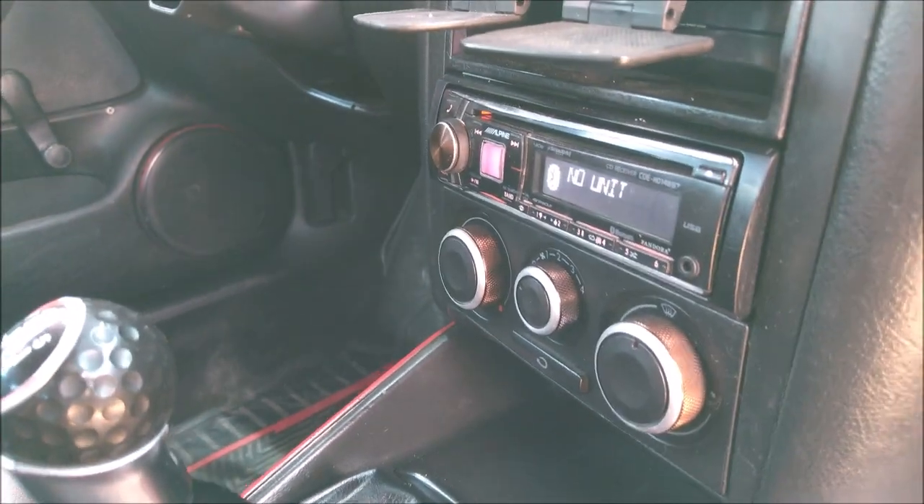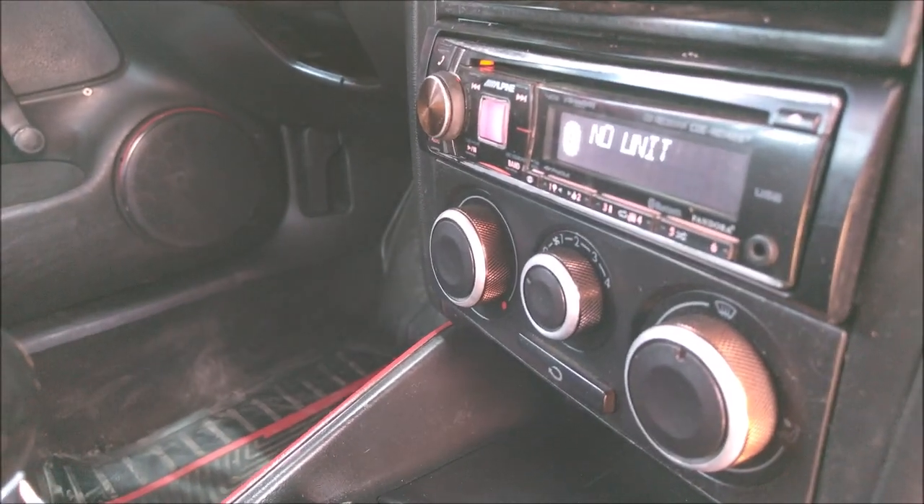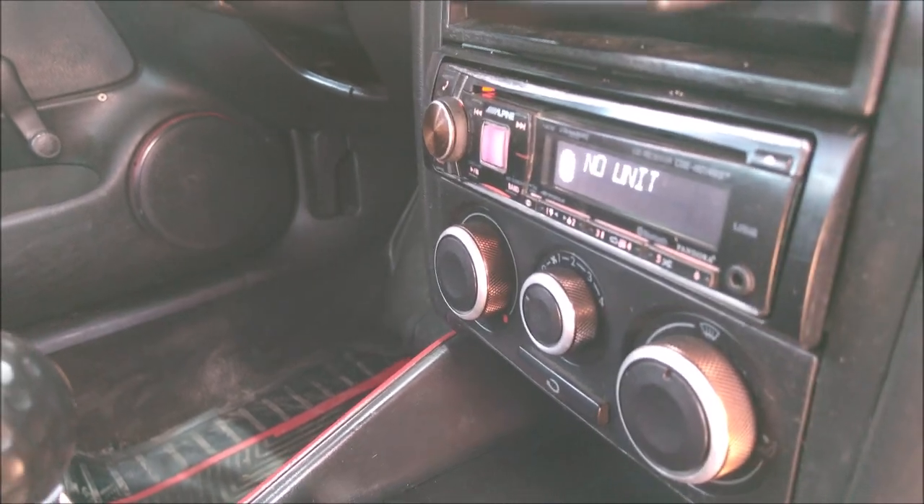Aquí vemos la unidad principal, que es un modelo Alpine CDE HD 148BT.